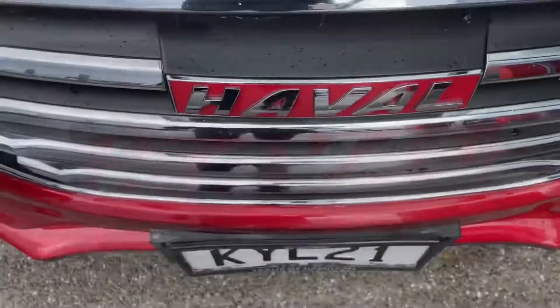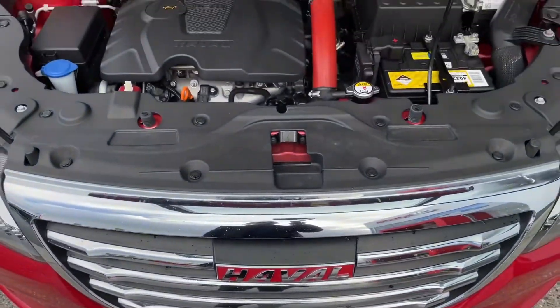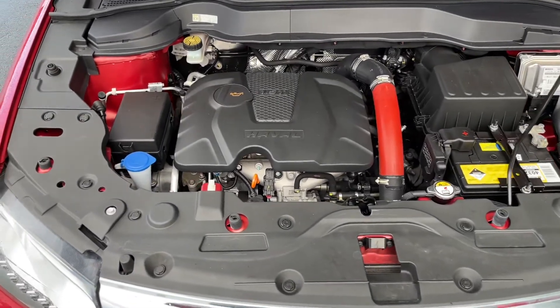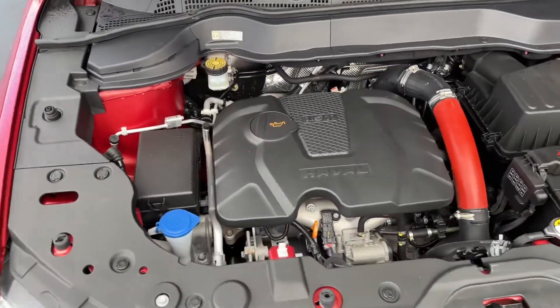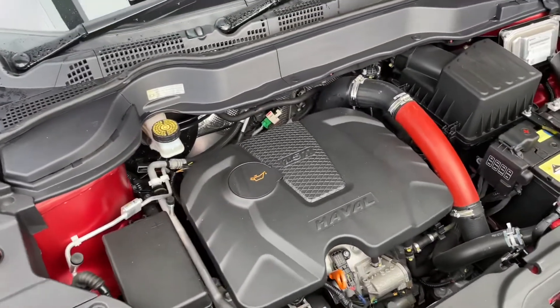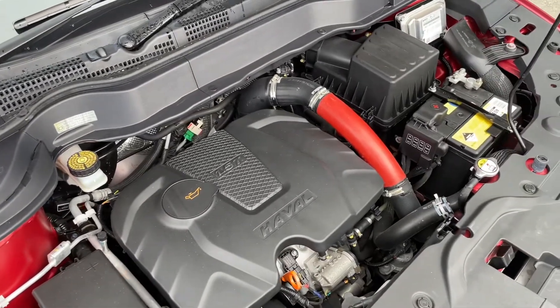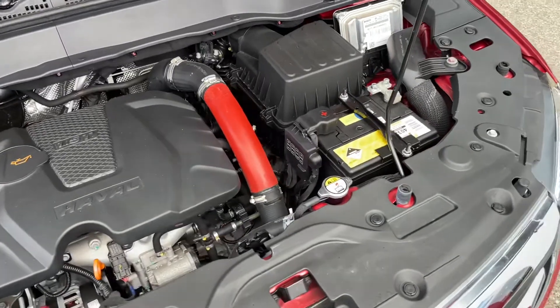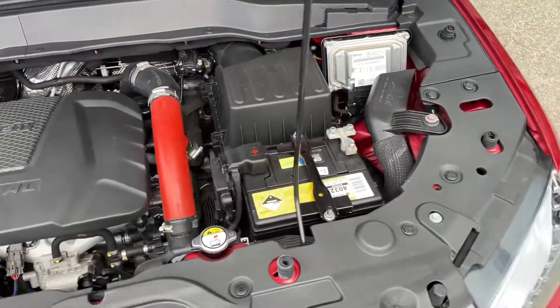Let's have a look at the power plant. Very nice and clean through here, very tidy. This power plant for Haval has been pretty good — they have used this power plant in different cars of theirs in the lineup.